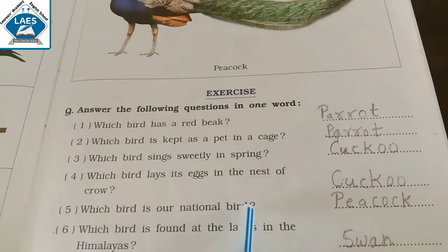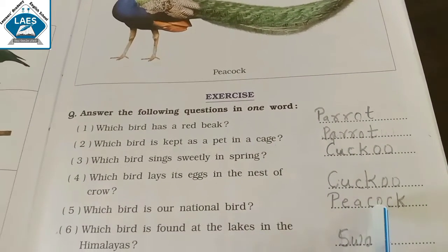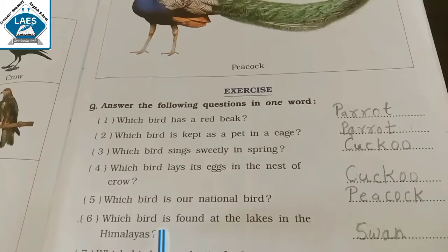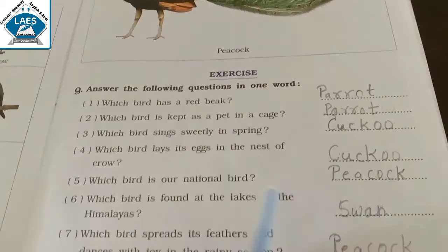Which bird is our national bird? Answer is Peacock. Which bird is found at the lake in the Himalayas? Answer is Swan.